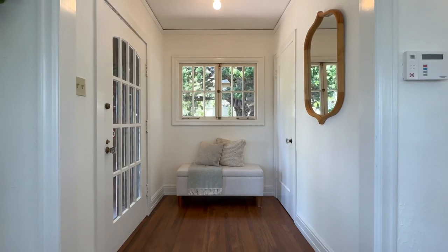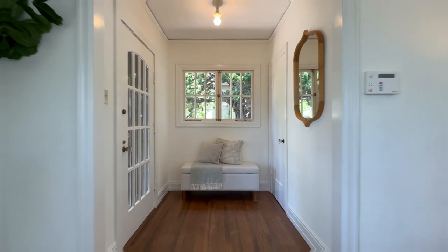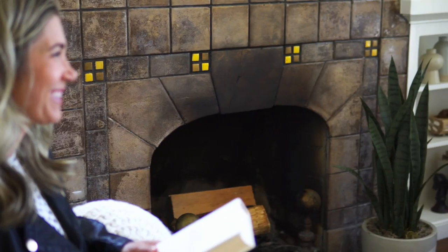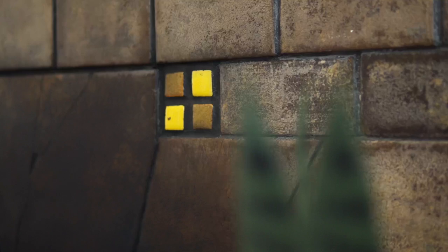An entryway is convenient for hanging coats and dropping your keys. Straight in, wood floors and wood windows add richness and let the light in. The living room features a fireplace with an embedded square tile design.